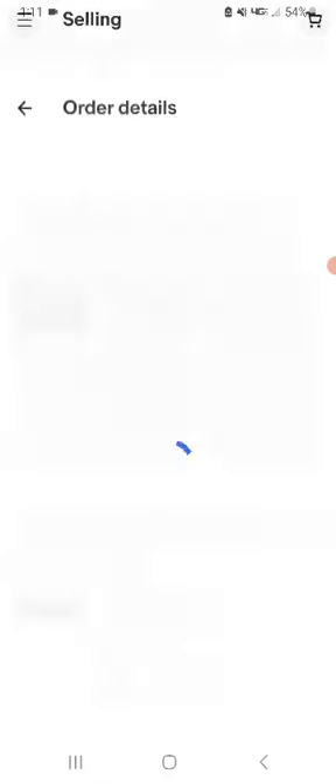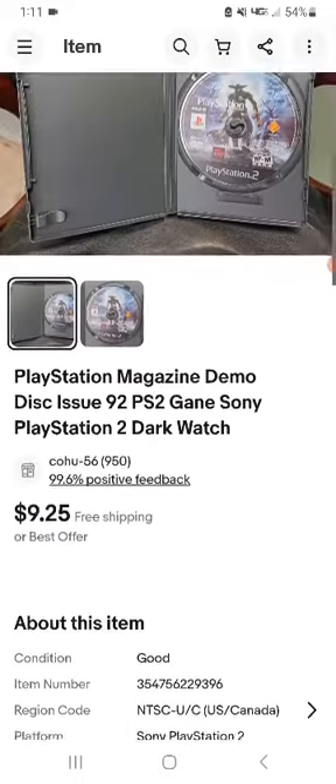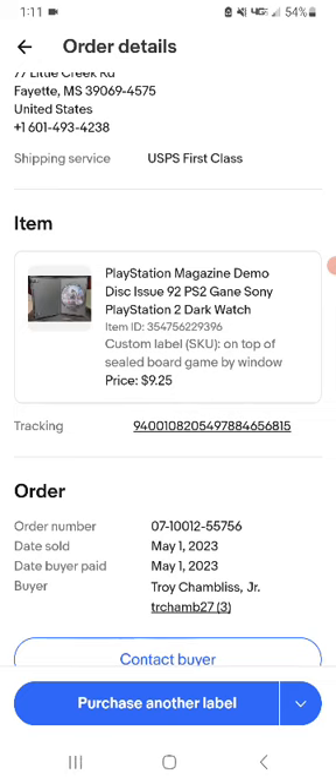This is a PlayStation Magazine demo disc, Issue Number 82, PS2, Sony PlayStation 2. This sold for $9.25 shipped and it sold in a day — not too bad.